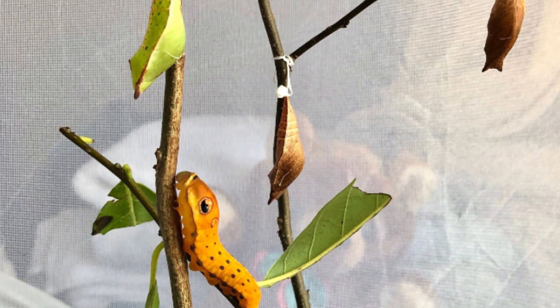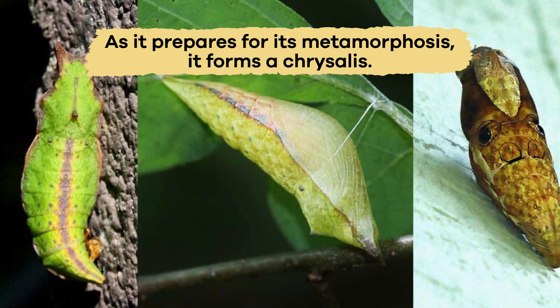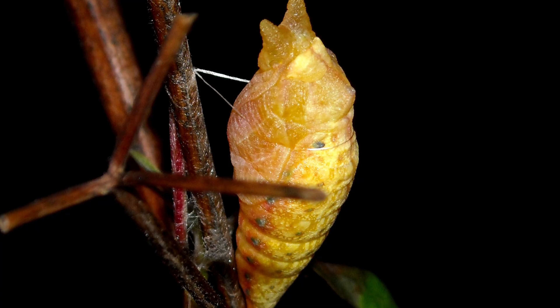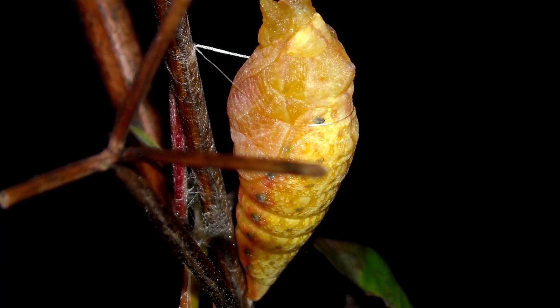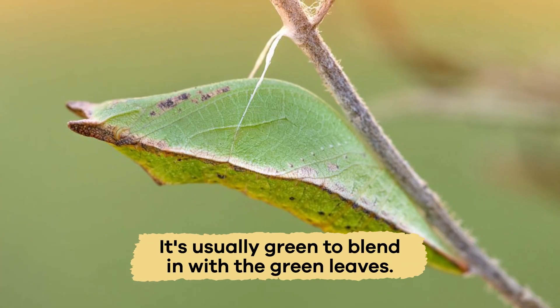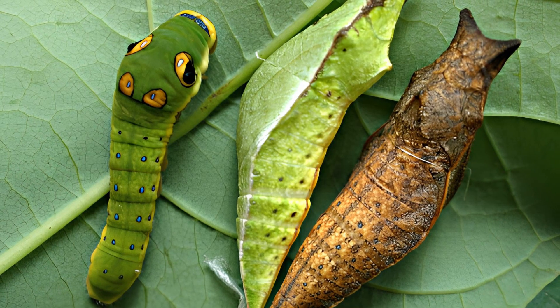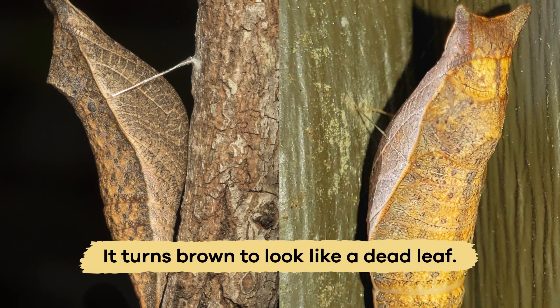One interesting thing about the Spicebush caterpillar is how it changes depending on the season. As it prepares for its metamorphosis, it forms a chrysalis. The hard shell protects it as it transforms into a butterfly. The chrysalis looks like a curled-up leaf. If the caterpillar makes its chrysalis in the spring or summer, it's usually green to blend in with the green leaves. But if it's later in the season — in fall or winter — and the caterpillar has to spend the winter in its chrysalis, it turns brown to look like a dead leaf.